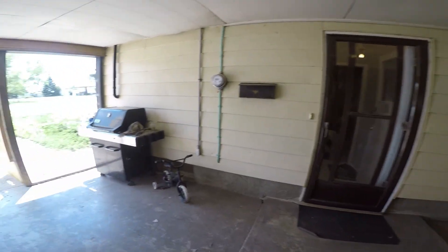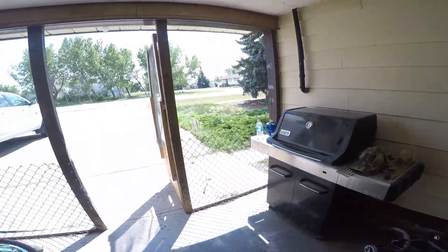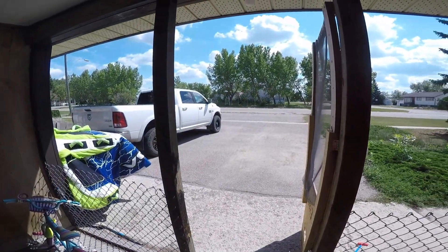But yeah, this is the house. Hope you guys enjoyed the video — give it a like if you liked it. Thanks.